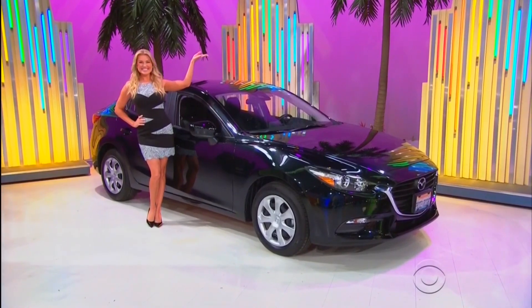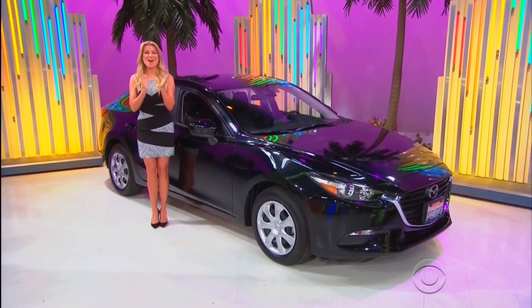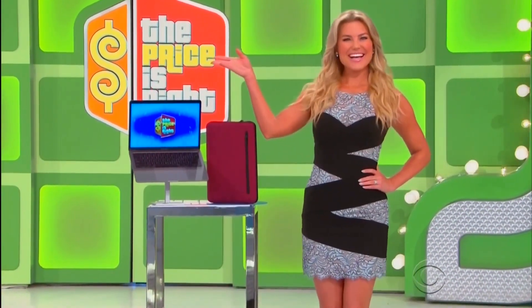All you have to do is give me the first two digits in the price — nice job! $157! Next up, we've got a new laptop! Laptop sleeve is included!